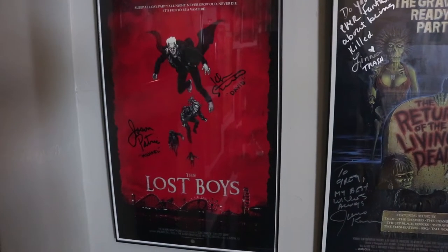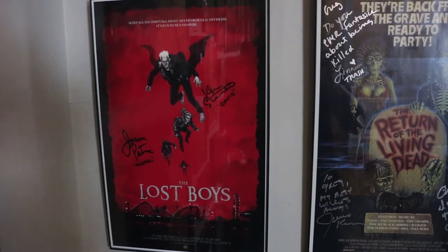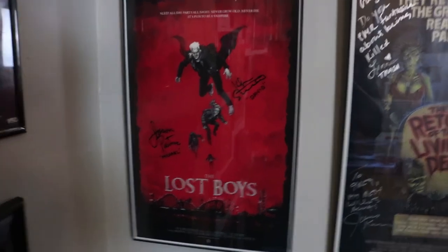There's an 11 by 17 Punisher poster signed by the Punisher himself, JSA certified. Here we have an 11 by 17 Lost Boys poster signed by Jason Patric and Kiefer Sutherland, inscribed with their names. Hopefully I can get some more work done on that poster.